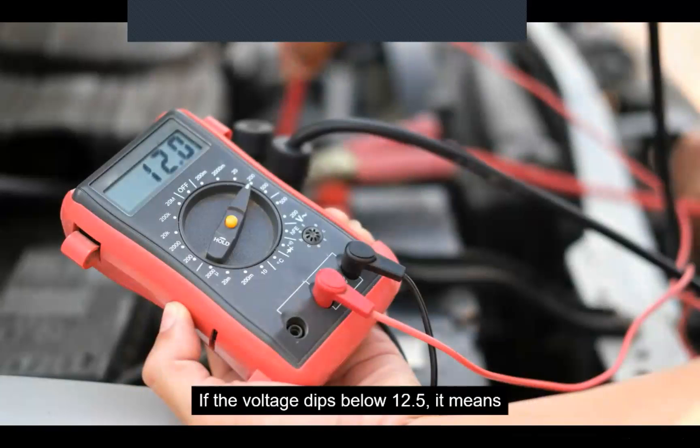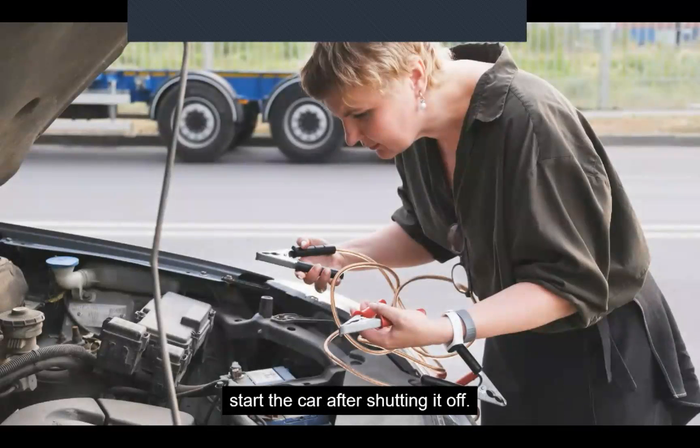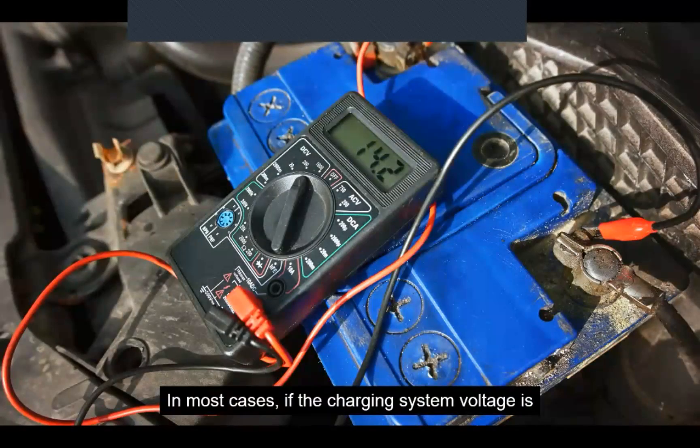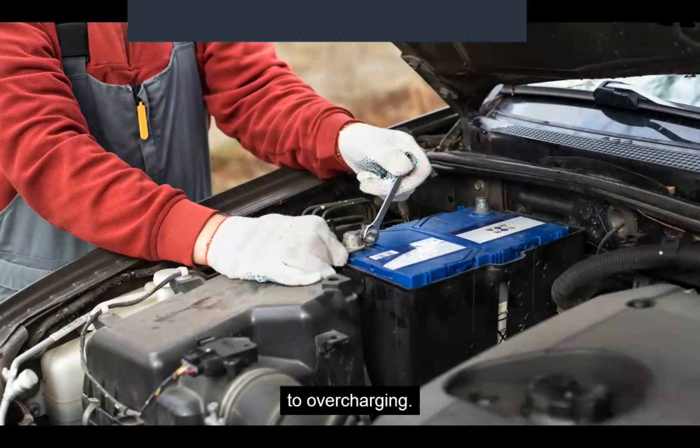If the voltage dips below 12.5 volts, it means the battery is supplying some of the current, which may cause dash lights to dim. If this happens for a prolonged period, the battery will diminish and may not have enough charge to start the car after shutting it off. In most cases, if the charging system voltage is above 15 volts for a prolonged period, there is most likely an issue with the alternator or the voltage regulator, and the system should be tested immediately to minimize any damage due to overcharging.